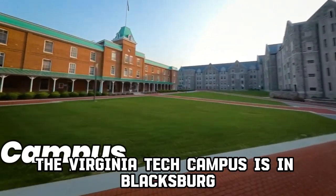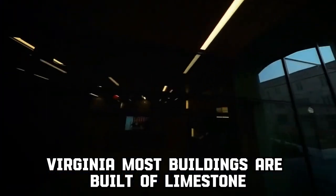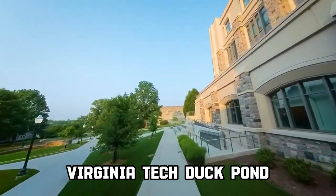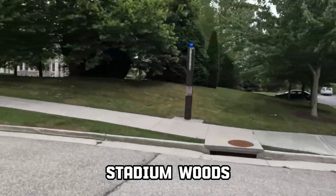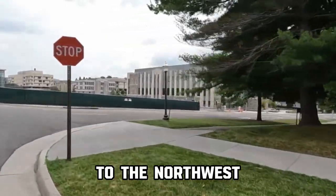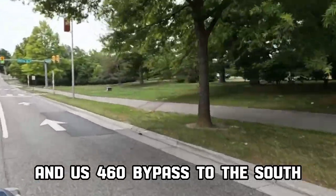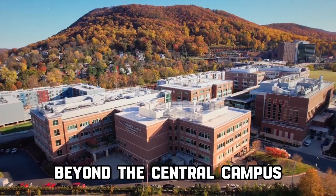The Virginia Tech campus is in Blacksburg, Virginia. Most buildings are built of limestone in a neo-Gothic style. Notable green spaces include the Hahn Horticulture Garden, Virginia Tech Duck Pond, and the Old Grove Forest Stadium Woods. The central campus is roughly bordered by Price's Fork Road to the northwest, Plantation Drive to the west, Main Street to the east, and U.S. 460 Bypass to the south, though it has several thousand acres beyond the central campus.